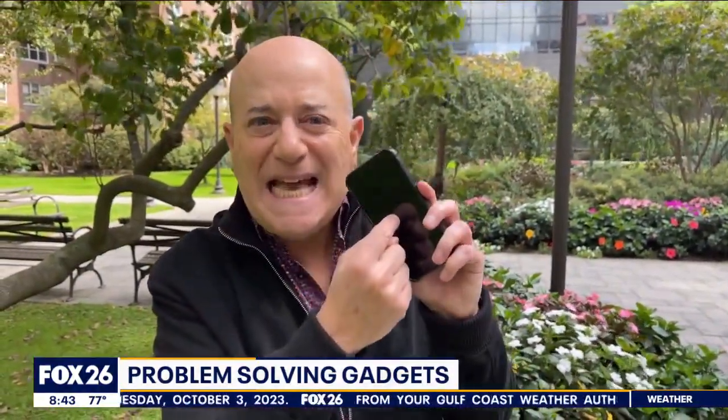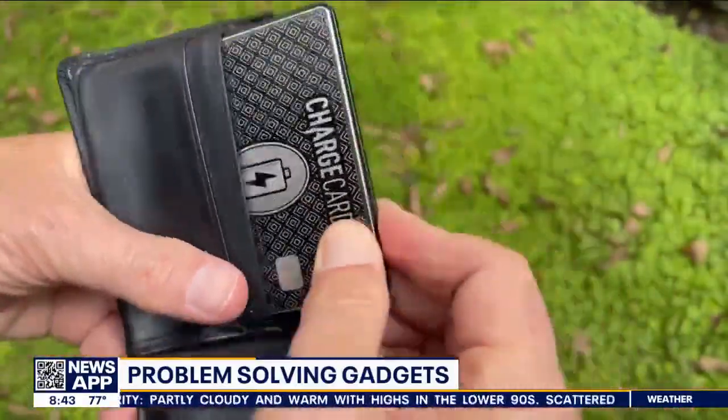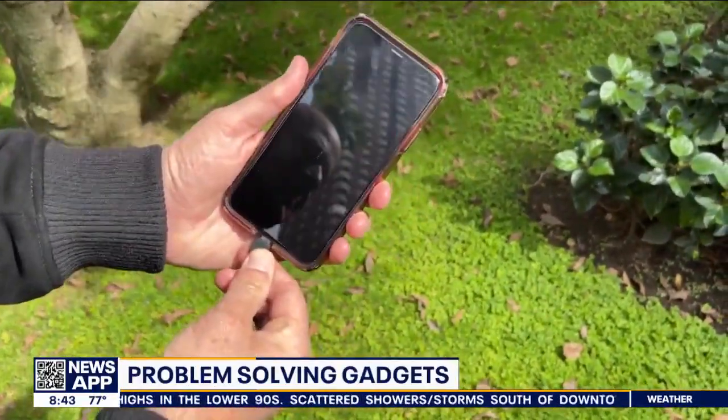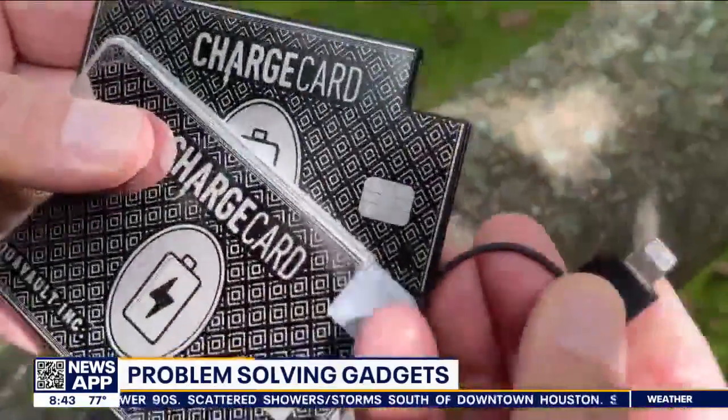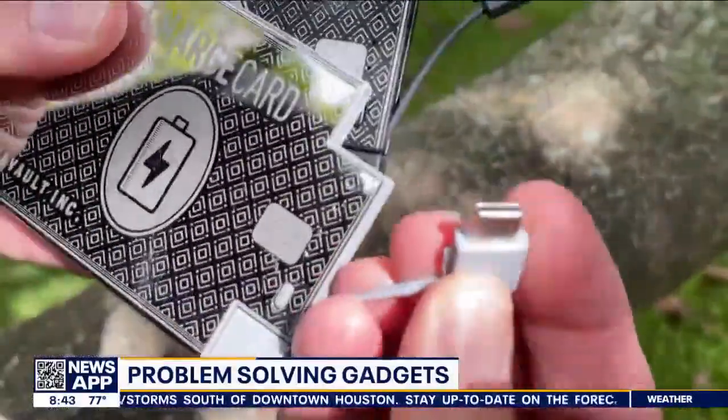The fifth and final problem — and it's a biggie: a dead smartphone. No power. Nobody wants that. Here's the solution: this is called the Charge Card. It's a battery that's thin enough to fit into your wallet, and it'll give most phones an additional boost of about 40 to 100 percent run time. It works on iPhones and Androids, and best of all the cables are all built in.